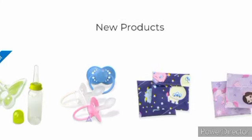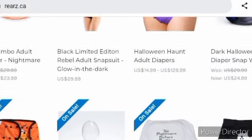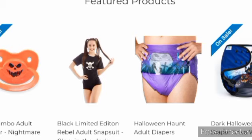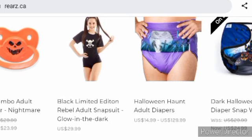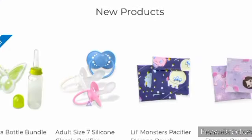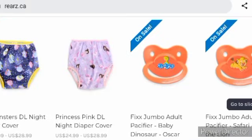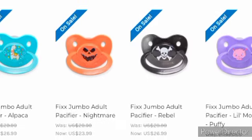There's some stuff here that's on sale. I do not work for the Riz company — I just showed y'all these Halloween diapers that were new. I thought I'd come back on here and see if they got anything else new. I don't think they had these adult diaper snap wraps last time with the Halloween design, and I don't believe I saw the adult pacifier last time. They're having sales on some items — worth sharing if any of y'all are interested.